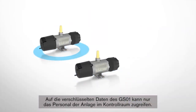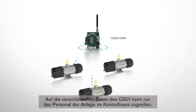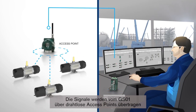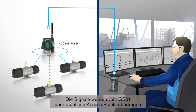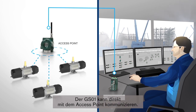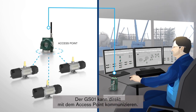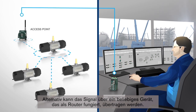Encrypted data from the GS01 can only be accessed in the control room by facility personnel. The signals are transmitted from the GS01 through wireless access points and relayed to a gateway for the control system. The GS01 can communicate directly to the access point, or the signal can hop via any device acting as a router.